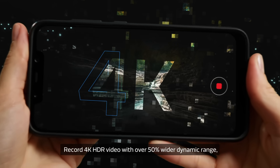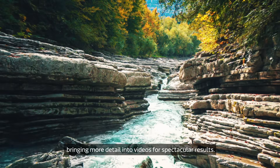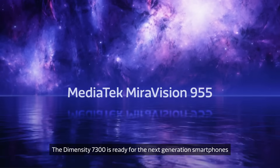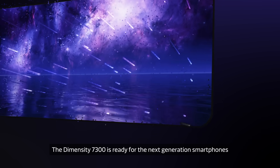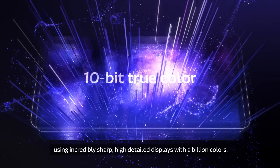Record 4K HDR video with over 50% wider dynamic range, bringing more detail into videos for spectacular results. The Dimensity 7300 is ready for the next generation of smartphones using incredibly sharp, high-detailed displays with a billion colors.